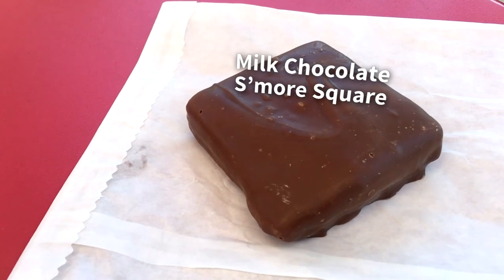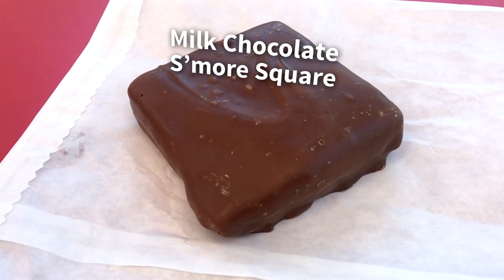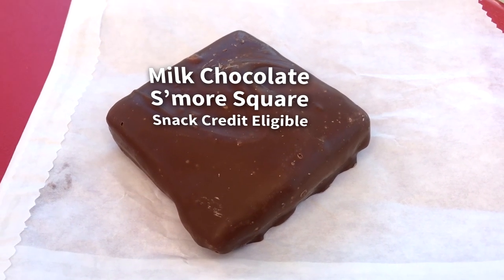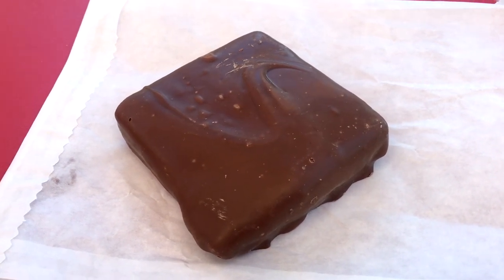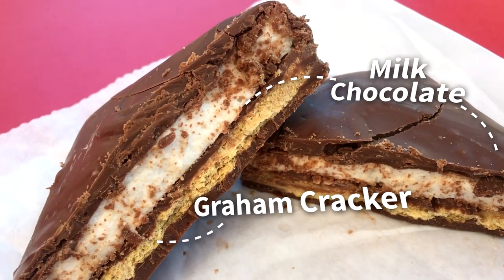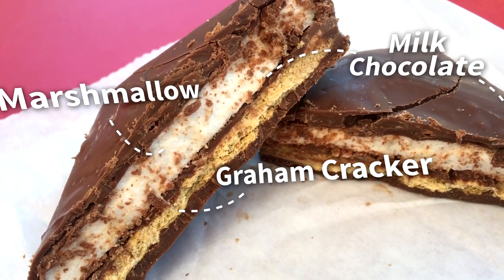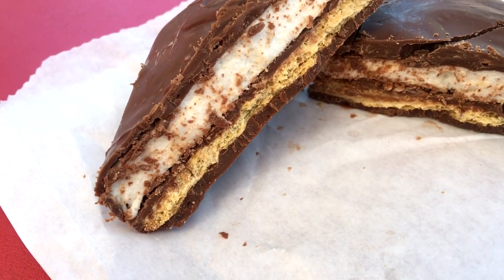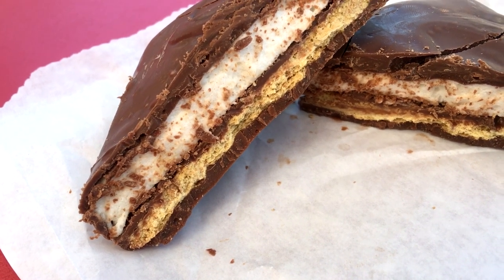Next up is the Milk Chocolate S'more Square. This one is $4.99 and is also snack credit eligible. This is one of the yummy chocolate snacks in the pastry case. Underneath that milk chocolate coating is a graham cracker, another layer of chocolate, and a layer of marshmallow. All in all, this is a pretty simple but always good item and an easy snack to enjoy while watching the parades or the fireworks.